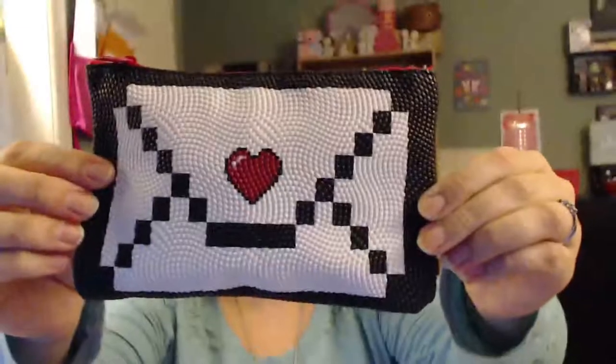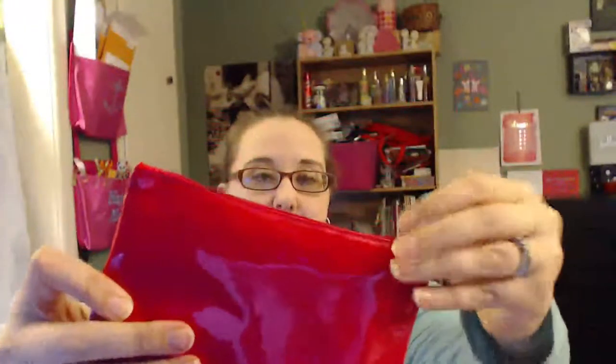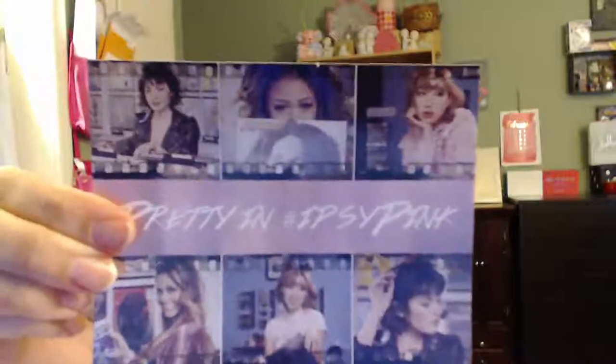I'm going to do Ipsy first. Birchbox is a little different because I didn't do the random sample box — I got the date night box. You can choose each month what you want, so you can switch it up if you see something in a theme box you like. Here's the bag for this month for Ipsy — super cute. It kind of reminds me of Minecraft or Nintendo. It's a cute little envelope with a plasticky pleather back in hot pink. The theme card is 'Pretty in Ipsy,' hashtag Ipsy Pink. They don't list the stuff and prices, but I'll look that up and put it in the description box.